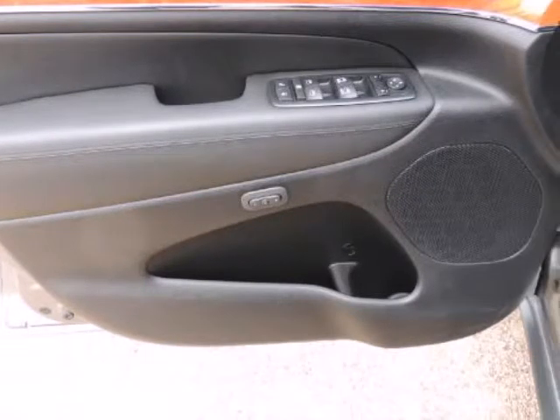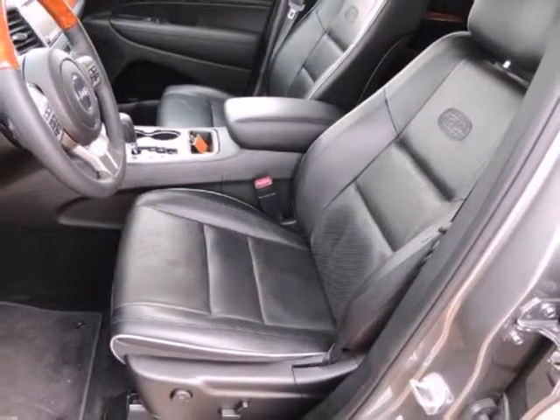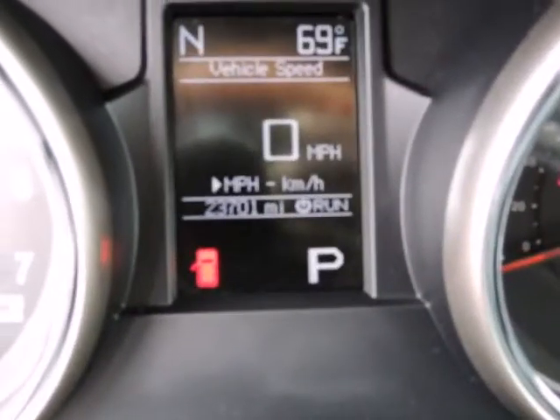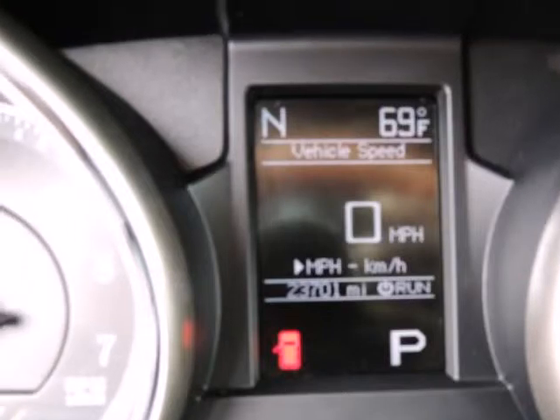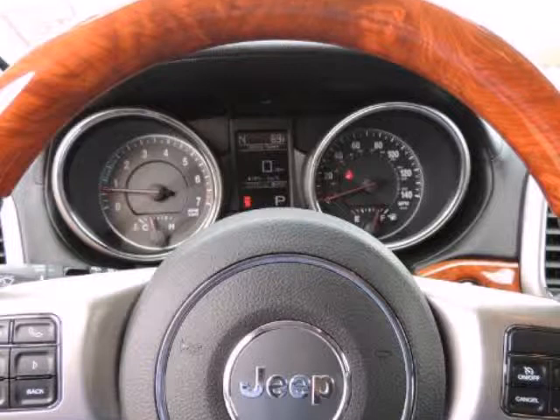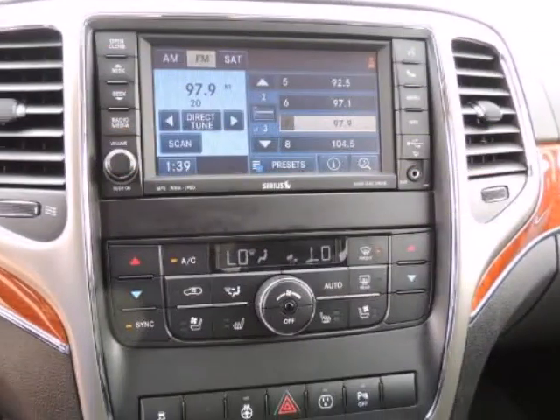Rain brake support, ready alert braking, rear door child safety locks, tire pressure monitoring system with display, traction control, trailer sway damping, and Alpine stereo system. Leather seats, luggage rack, navigation system, power sunroof, towing package. Awards include 10 Best Engines and IIHS Safety Pick.